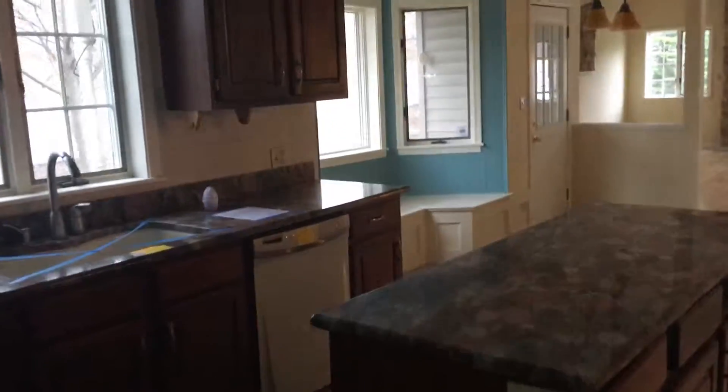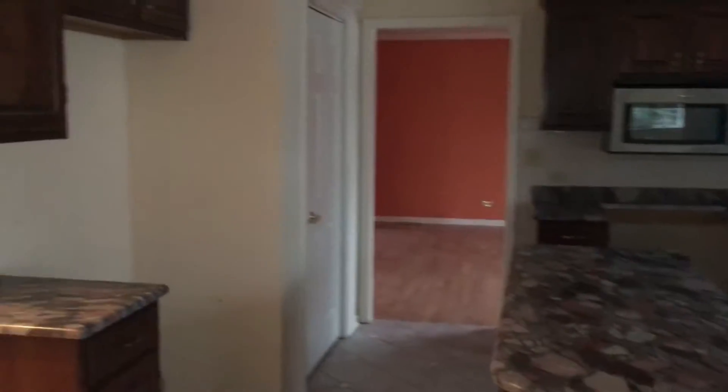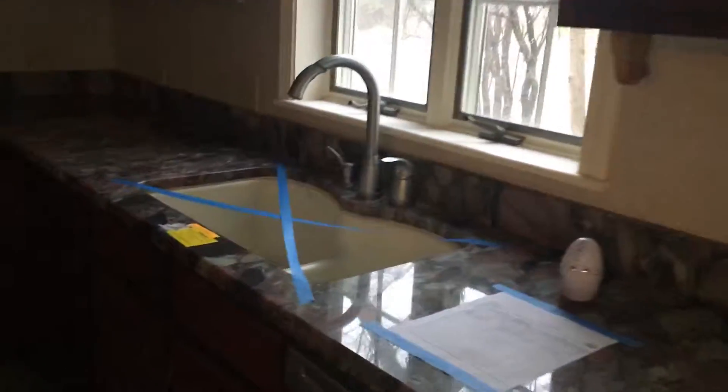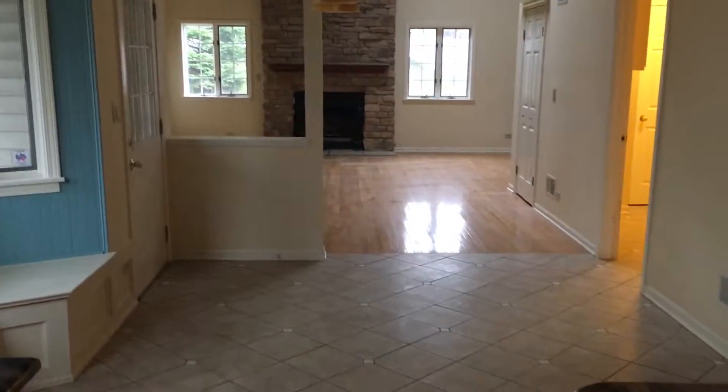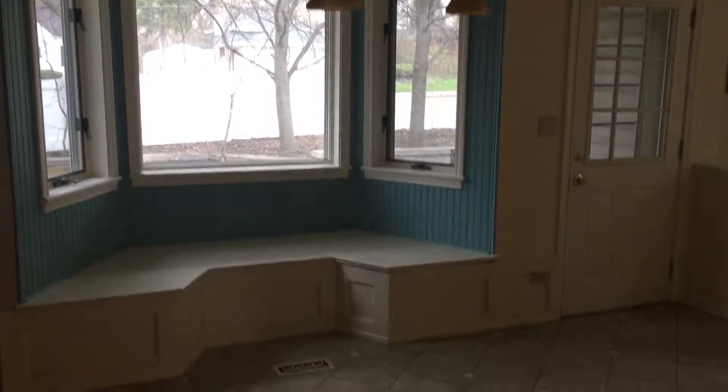Through here you have the kitchen. As you can see there is plenty of counter space. We do have an island, some stainless steel appliances, and granite countertops. There is also an eat-in part of the kitchen with a little bump-out seating area with a bay window. Sliding doors lead out back to a deck as well as a patio.